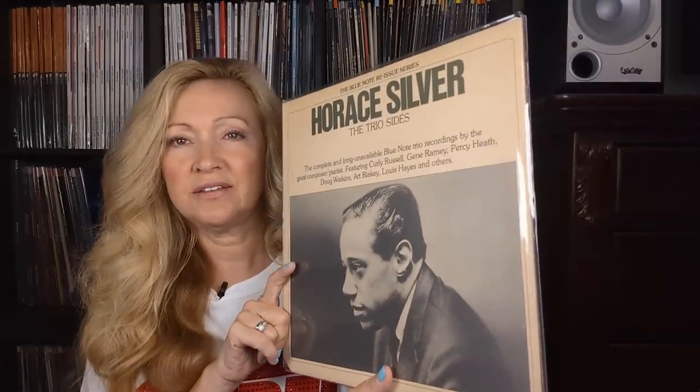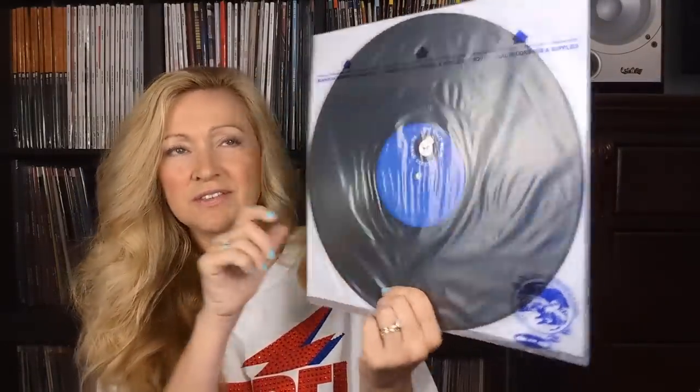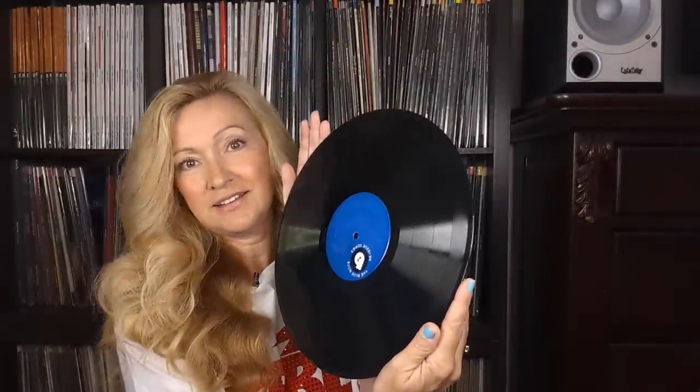I also got Horace Silver: The Trio Sides. It plays a lot of really great Horace Silver songs from different albums, such as Horoscope. I really like the two LPs — they're super clean. It is a gatefold and these were very affordable. I paid $12 for this, got two beautiful LPs, and they even came in sleeves that I could keep them in. Cleaned up beautifully, not a flaw on them. Again, I love these jazz pianists and I got some great ones at Melo Mats.